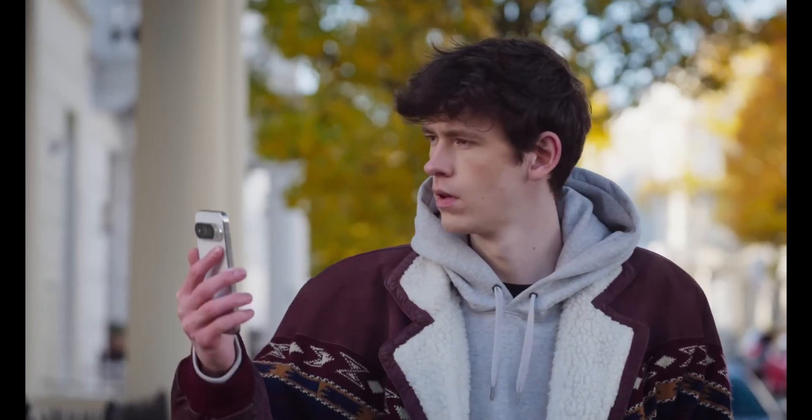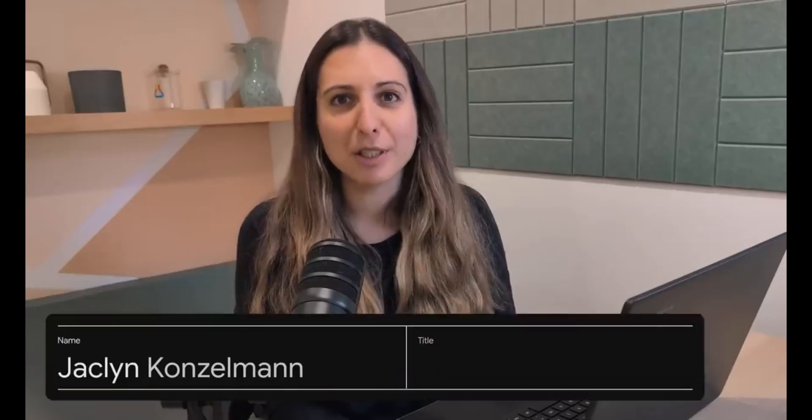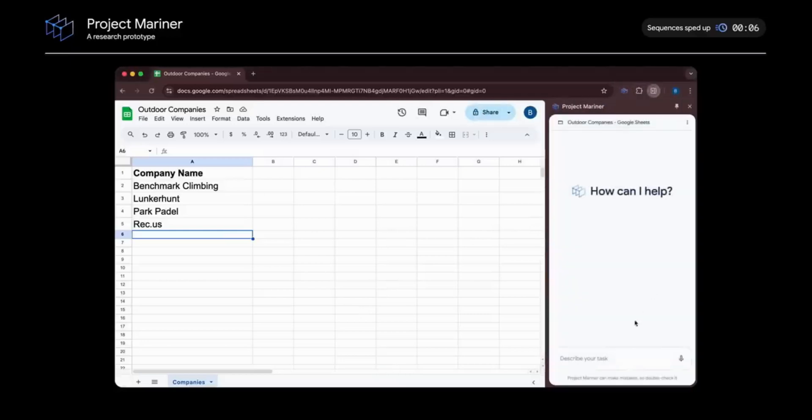Next up is Project Mariner, which is a bit different. It's basically an AI agent that can help you with tasks in your browser — scrolling through pages, clicking links, filling out forms, pretty much navigating the web for you. Project Mariner works as an experimental Chrome extension. In the demo, the presenter enters a prompt: they have a list of outdoor companies in Google Sheets and want the agent to find each company's website and look up a contact email.